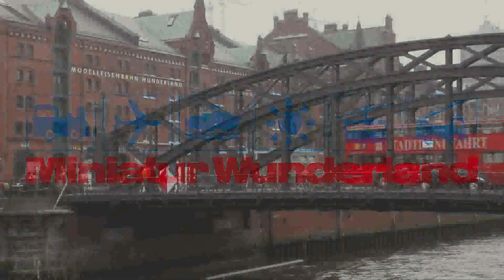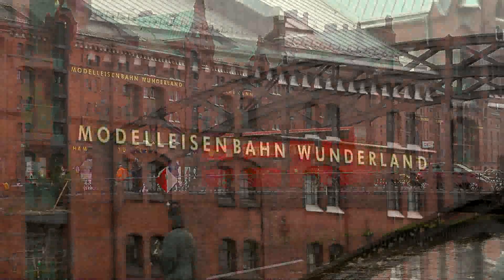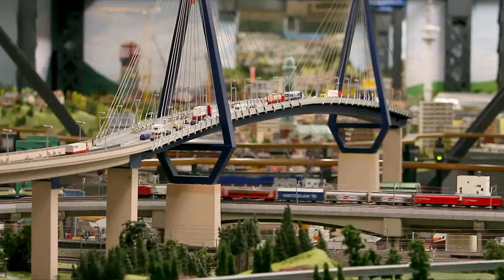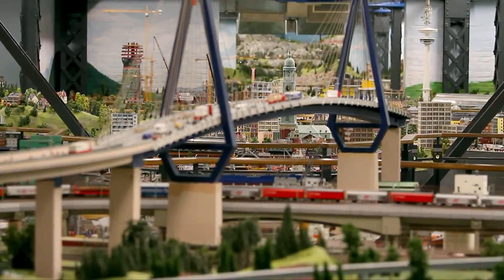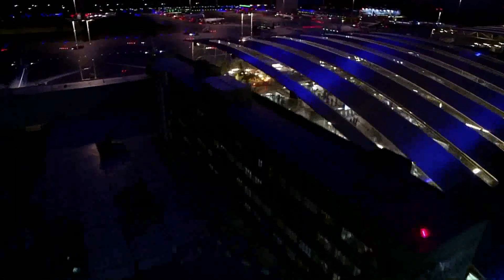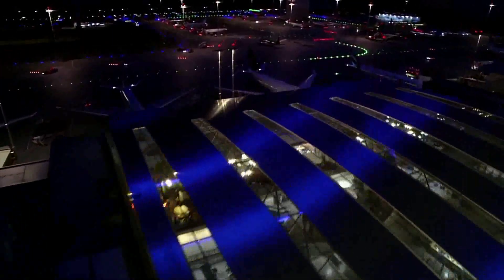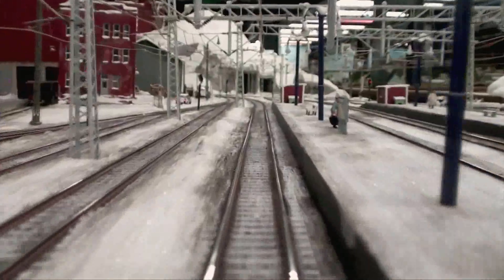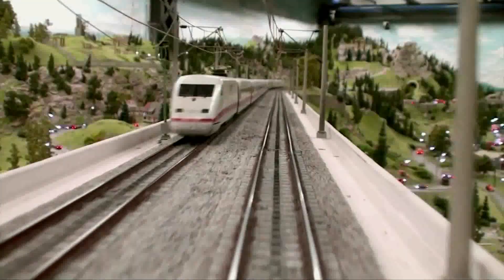For 10 years now, the world's largest model railway can be found in Hamburg's historic warehouse district — a mammoth miniature project. It took 500,000 working hours to create this incredible miniature world on 1,300 square meters. The city's most popular tourist attraction fascinates over one million people a year and is continually growing. Eight different sections connected by 13 kilometers of track provide an unforgettable experience for all ages.